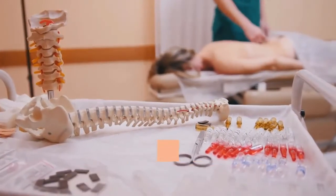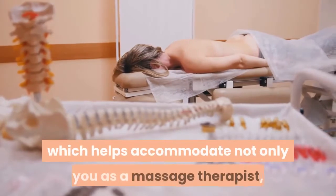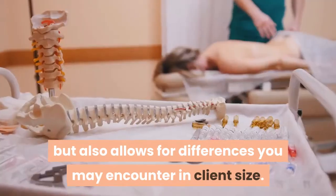The width is not adjustable, but tables generally have an adjustment of about 10 inches, which helps accommodate not only you as a massage therapist, but also allows for differences you may encounter in client size.